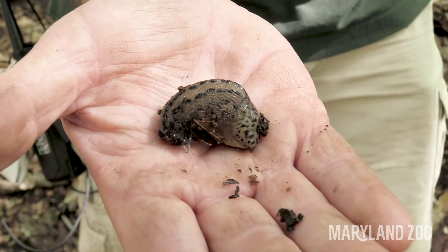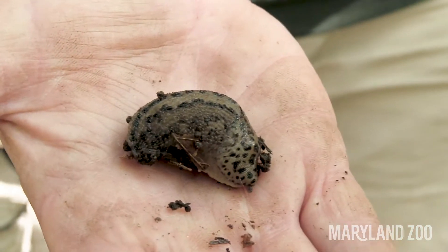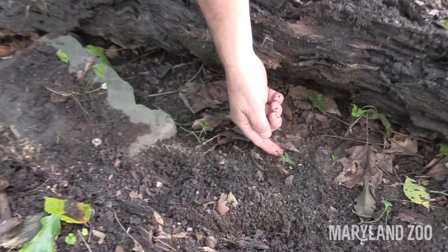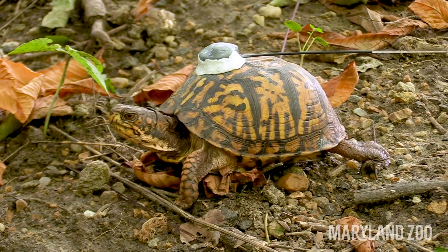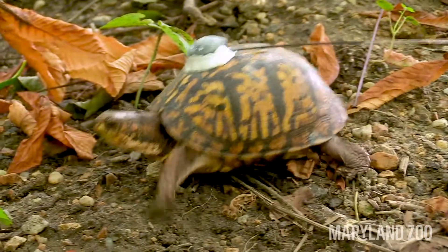He's called the leopard slug because he's got those big dots all over his body, just like a spotted leopard. Here's some slug eggs, and here's a little cricket. Box turtles are omnivores, so they eat not only insects, worms, and slugs, but they also eat different types of plants — and we're going to explore some of those plants as well.